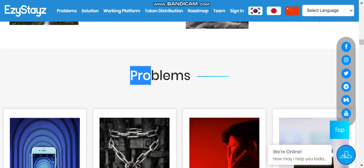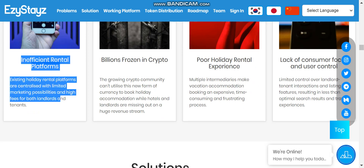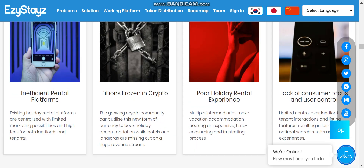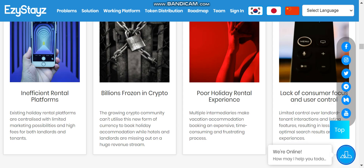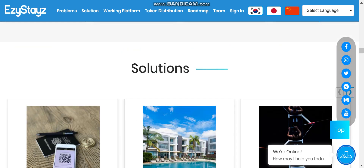The problems with other rental platforms include inefficient centralized systems that take very high fees from both landlords and tenants. With Easy Stays, you only pay 60% of the cost since 40% is discounted. Other platforms also provide a poor holiday rental experience — some places are really bad — and there's a general lack of consumer focus. Easy Stays brings solutions to all these problems.